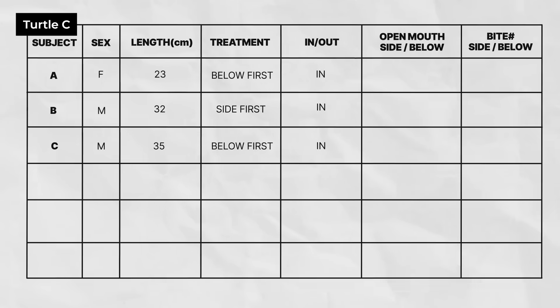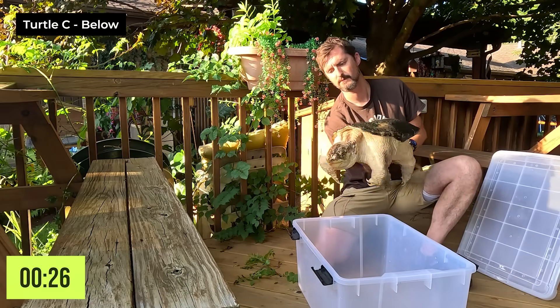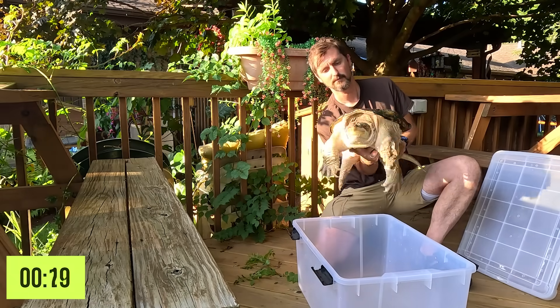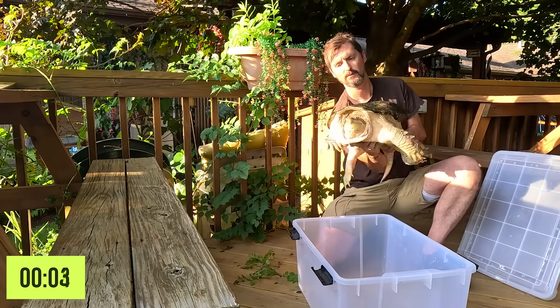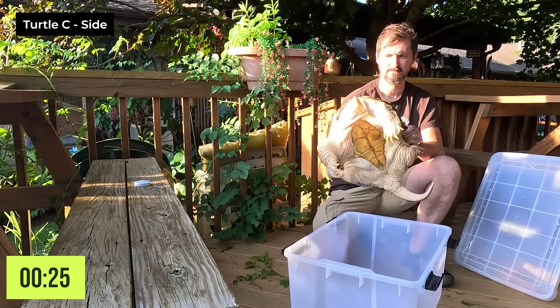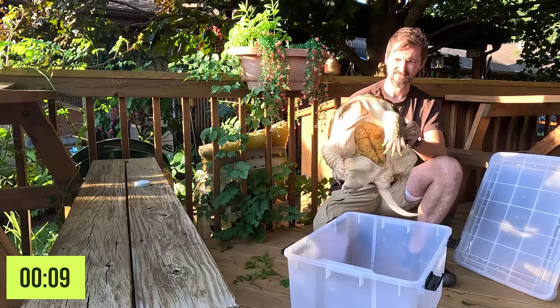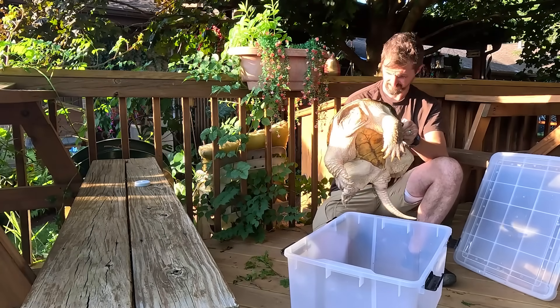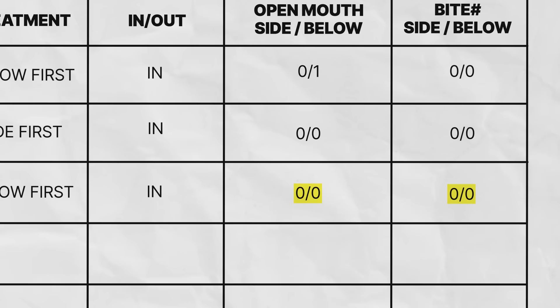Turtle C is a male kept indoors with a carapace length of 35 centimeters. He is in the below treatment, so he was handled from below first. Turtle C showed no signs of aggression when handled from below or the sides.